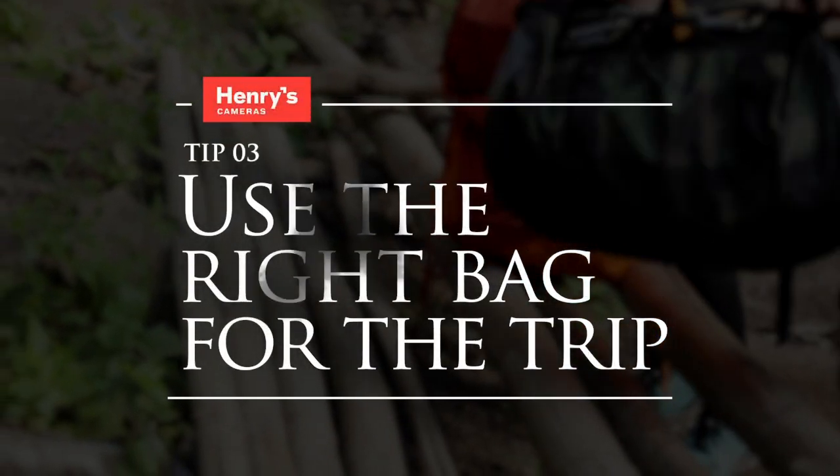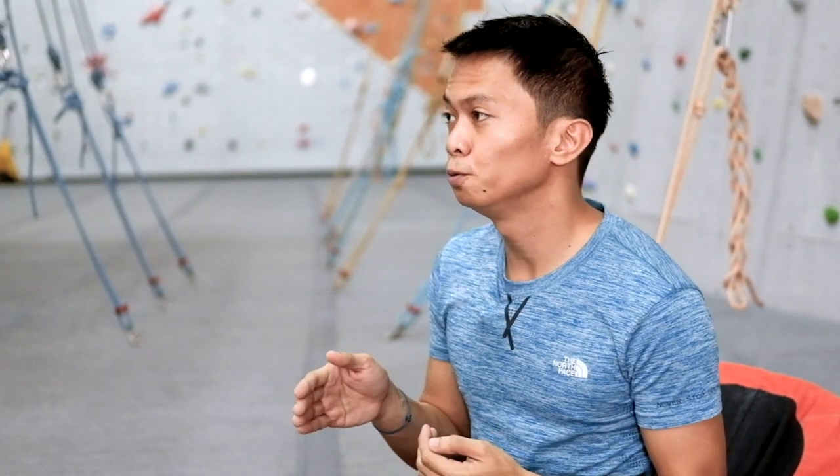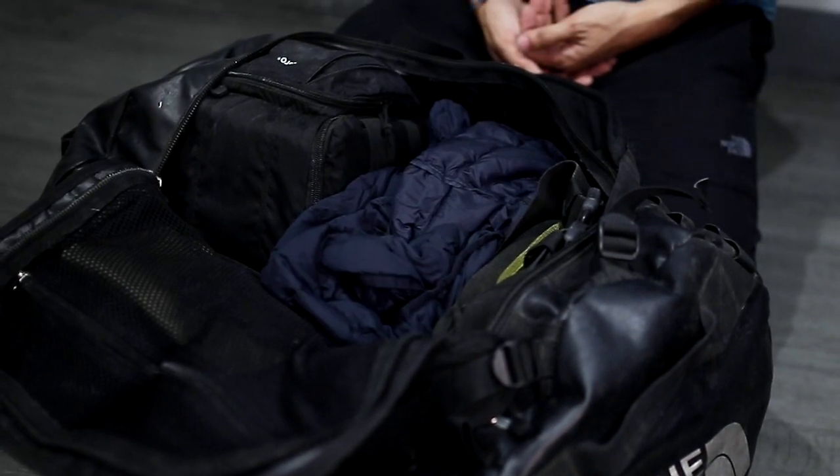Tip number three: use the right type of bag for the trip. Bags have different functions. I usually use a duffel bag because I do shorter hikes — it gives me quicker access. When you open the lid, everything's laid out in front of you.